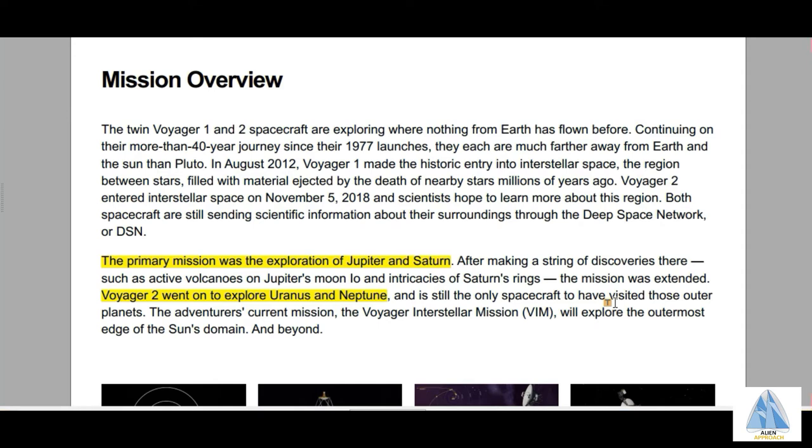The very first option was about Voyager. I've taken a webpage from NASA's website. The primary mission of Voyager was the exploration of Jupiter and Saturn. There are two missions under the Voyager program: Voyager 1 and Voyager 2. Voyager 1 was about the exploration of Jupiter and Saturn, and Voyager 2 went on to explore Uranus and Neptune.